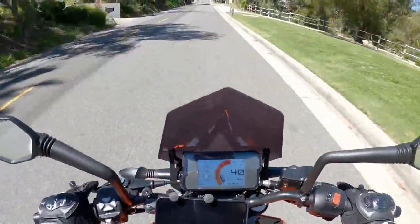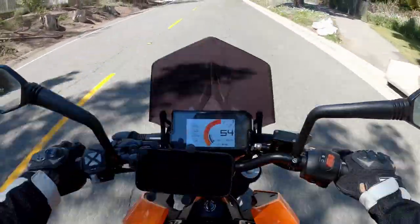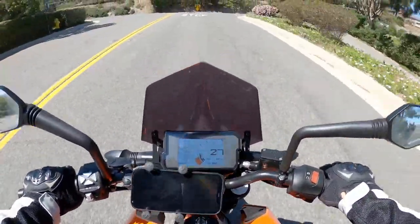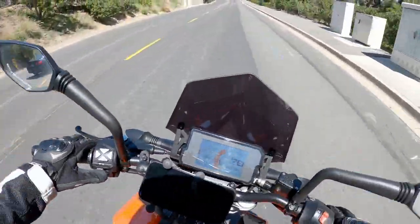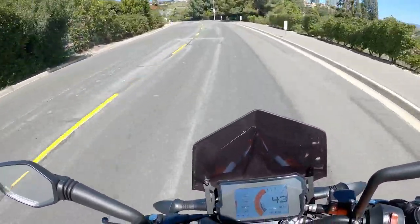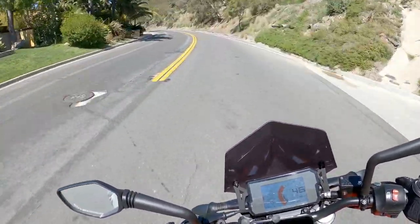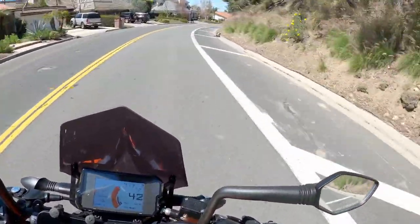I thought I'd take you guys along for the ride and talk about this amazing bike. I have just about 637 miles on it now. I just did the oil change, which was actually super fun to do. If you've never done an oil change on a KTM, it's a little different — there are a lot of parts to replace, a few different filters and strainers and things like that on the bike. It's kind of unusual.